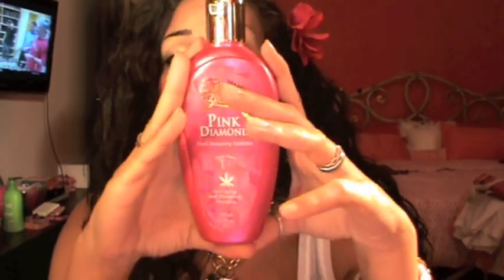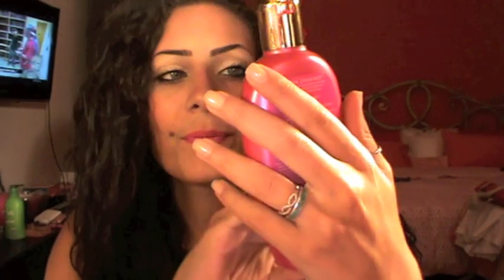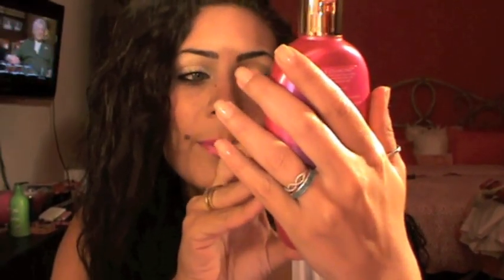Next question: favorite self-tanner or tanning item. I'm kind of new to self-tanners — before, I would just lay in the sun. My skin catches a tan really fast so I can get a tan in a couple of days. But I wanted to try a self-tanner, so I searched and looked at reviews and got my hands on the Swedish Beauty Pink Diamond Dark Bronzing System with Tingle Power T2.